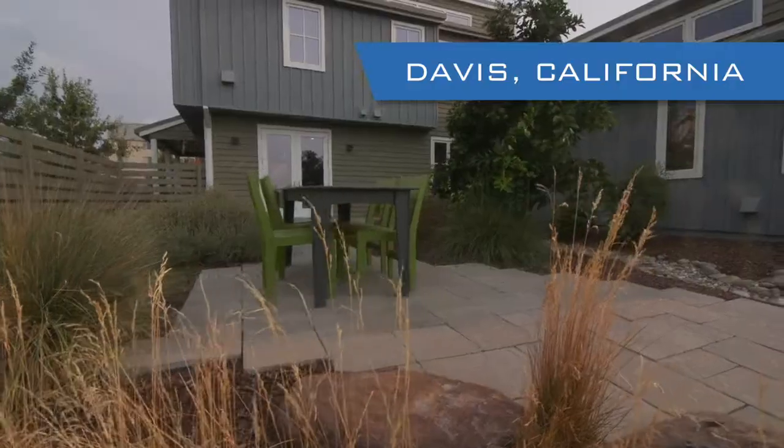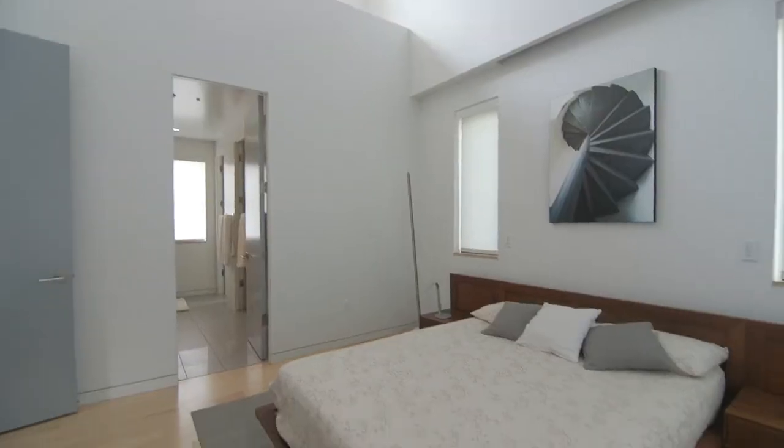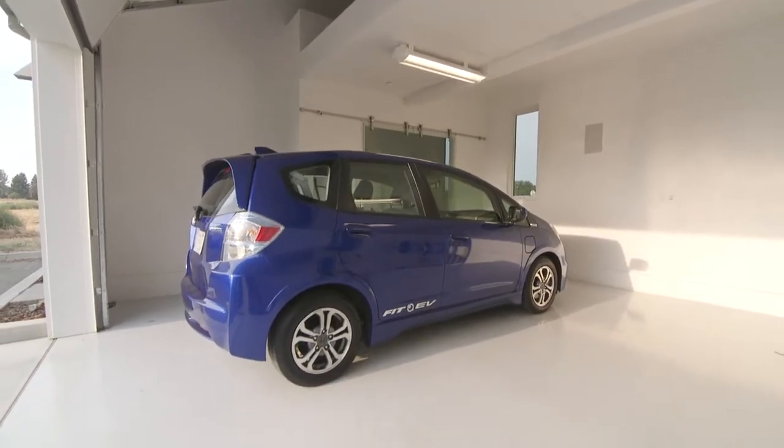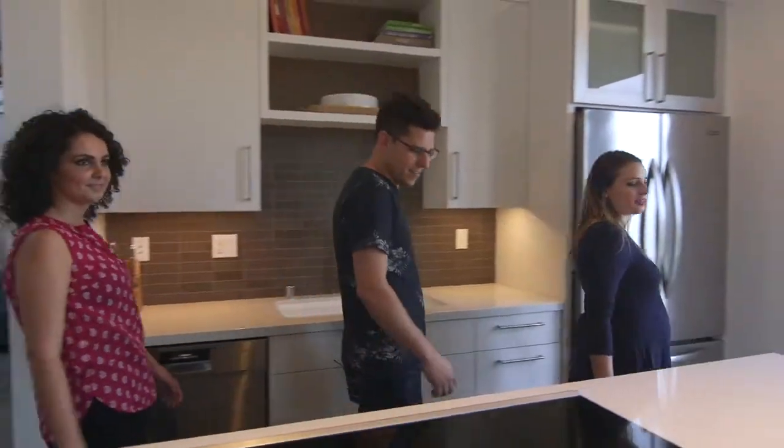I'm Michael Koenig from Honda's Environmental Business Office. We built the Honda Smart Home as a demonstration to help start a conversation about the future of zero-carbon living and transportation. Today we've got three great new occupants that are moving in. They're going to call this their home for the next year. I can't wait to show them around.